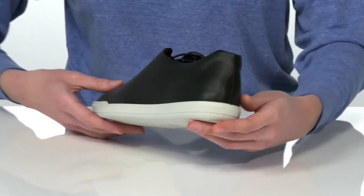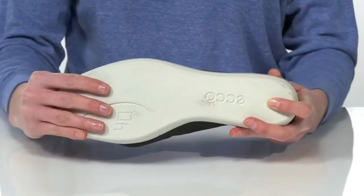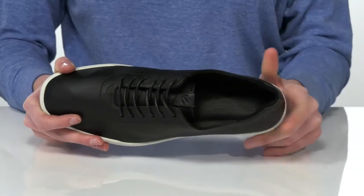The outsole is textured for traction with good flexibility to make these easy to walk in, and the inside has a leather and textile lining with a padded footbed at the bottom.